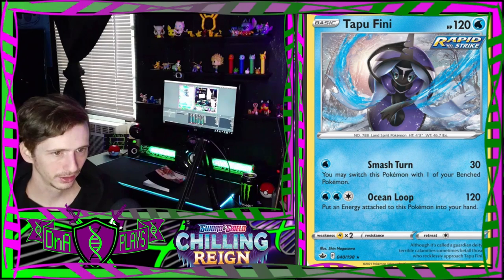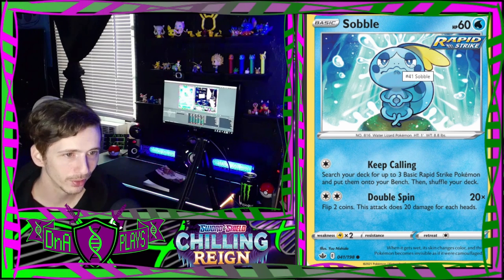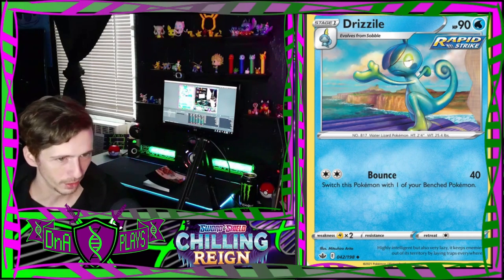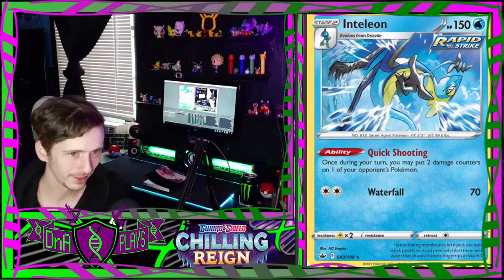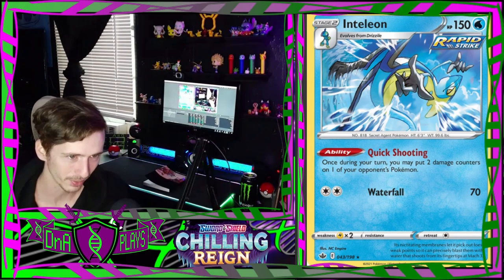A Tapu Fini that looks very cool. This poor sad little Sobble is crying while he's meditating under the waterfall. Now he's on a boat. Inteleon is the coolest starter out of the three in my opinion - it's like he's doing a backflip after running up a wave while shooting his snipe shot. Pretty cool.